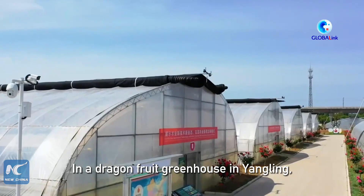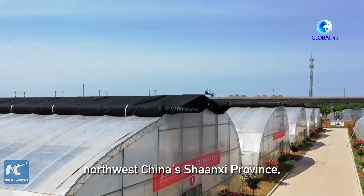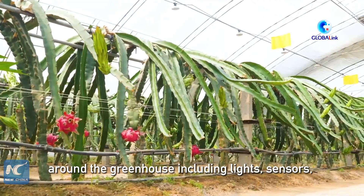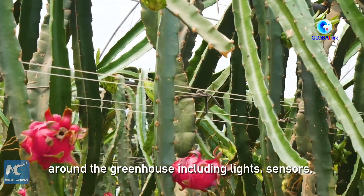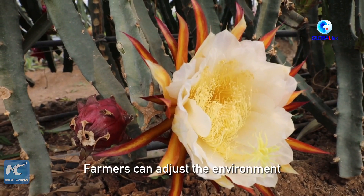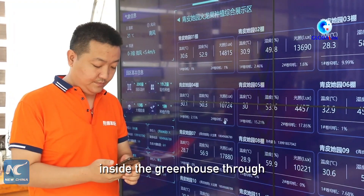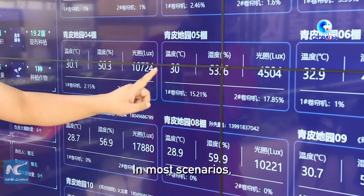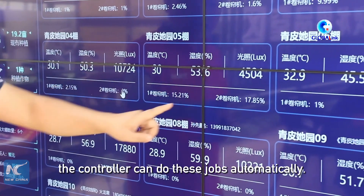In a dragon fruit greenhouse in Yung Ling, northwest China's Shaanxi province, a controller connects equipment in and around the greenhouse including lights, sensors, irrigation facilities, ventilators and blankets. Farmers can adjust the environment inside the greenhouse through their mobile phones or computers. In most scenarios, the controller can do these jobs automatically.